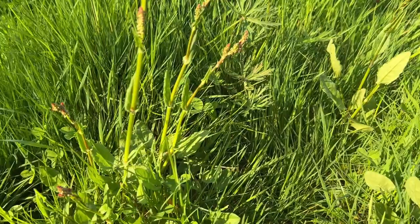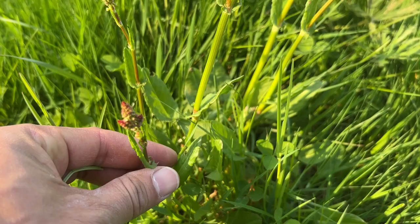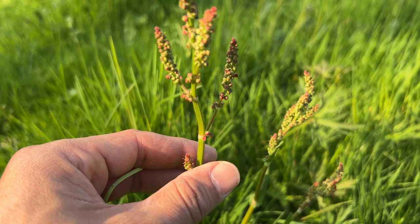I often munch on this when I'm walking with family or on a hike somewhere. At this time of year, it's easier to spot sorrel because it throws up these tiny little red flowers, which makes it easier to spot from a distance. I can't help but have a munch on this. I really love this stuff.